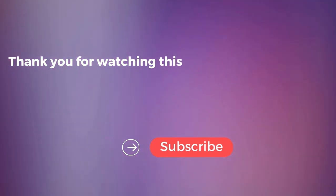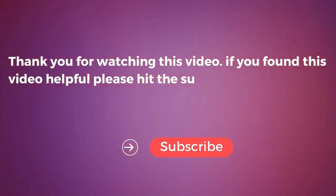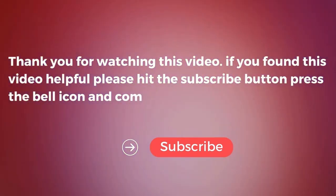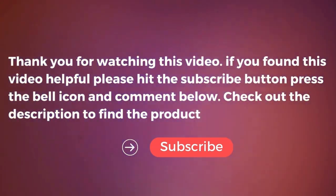Thank you for watching this video. If you found it helpful, please hit the subscribe button, press the bell icon, and comment below. Check out the description to find the product links. We'll see you next time.